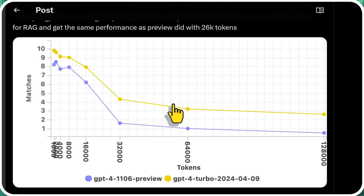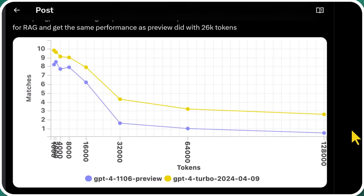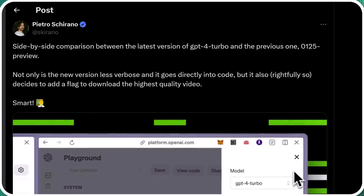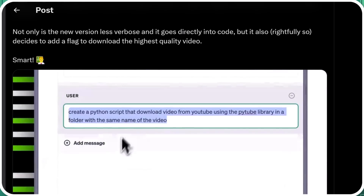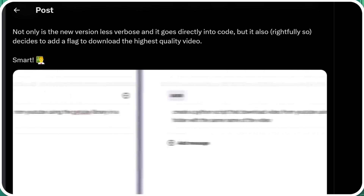Here the yellow line is the newest release, compared to the 11.06 version released at the November OpenAI conference. In a side-by-side comparison of GPT-4 Turbo and the previous model, the new model talks less and goes directly into code.